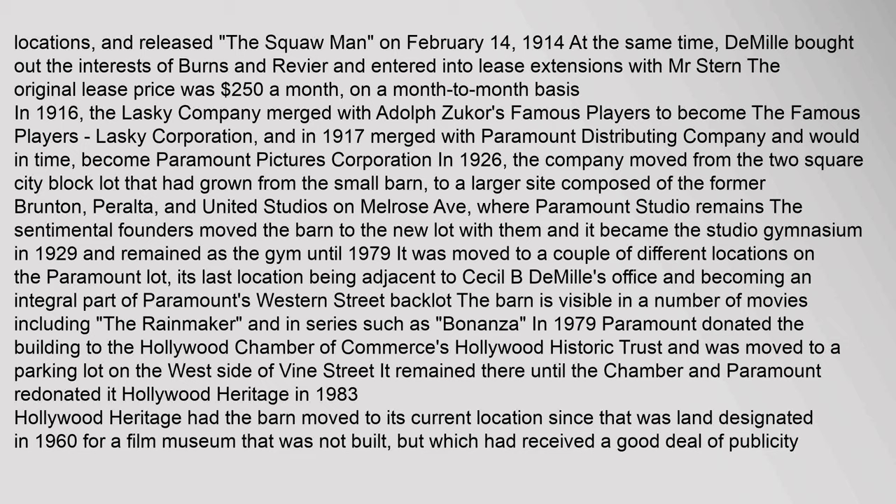In 1916, the Lasky Company merged with Adolph Zukor's Famous Players to become the Famous Players-Lasky Corporation, and in 1917 merged with Paramount Distributing Company, and would in time become Paramount Pictures Corporation.